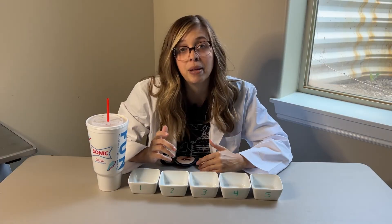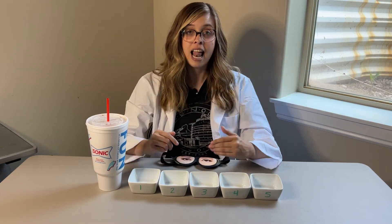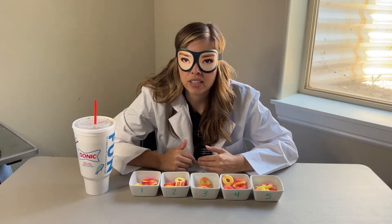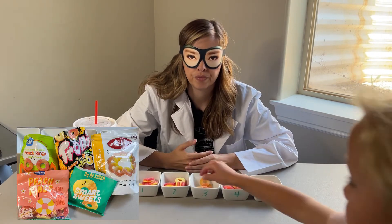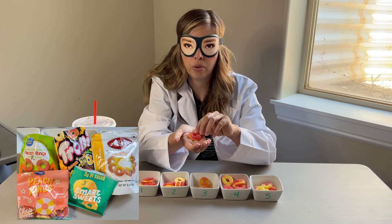I'm gonna stop yapping, let's jump in and start tasting these peach rings. My assistants have filled up the bowls with the peach rings and now they are going to hand me the peach rings for me to taste test. I have got number one in my hand.